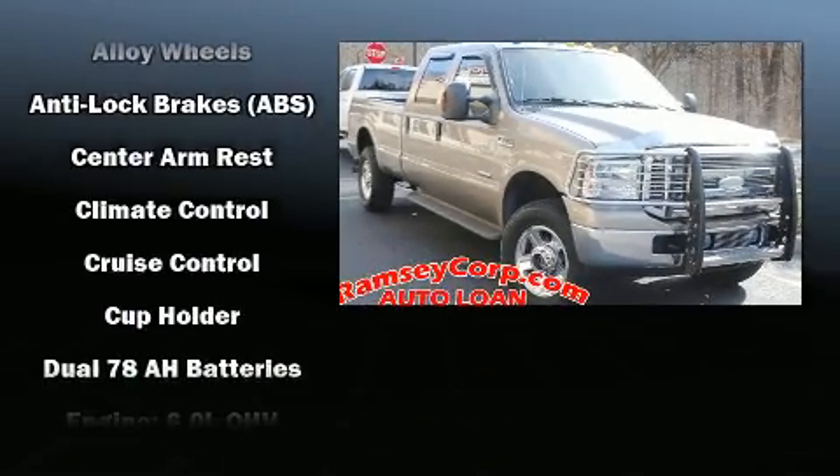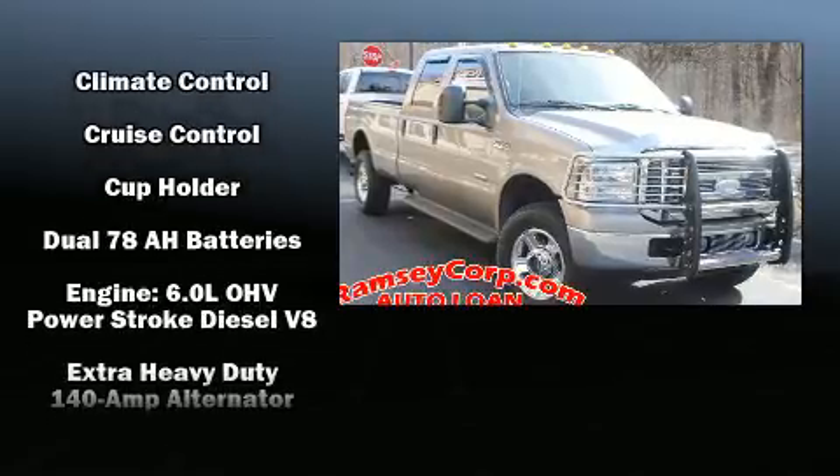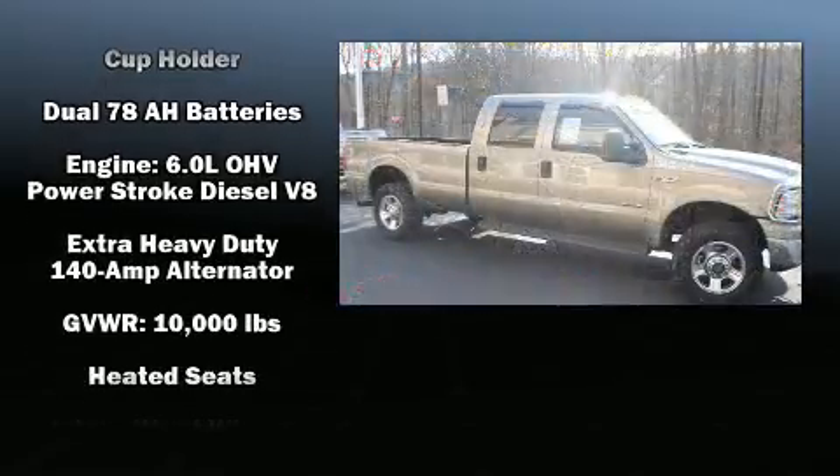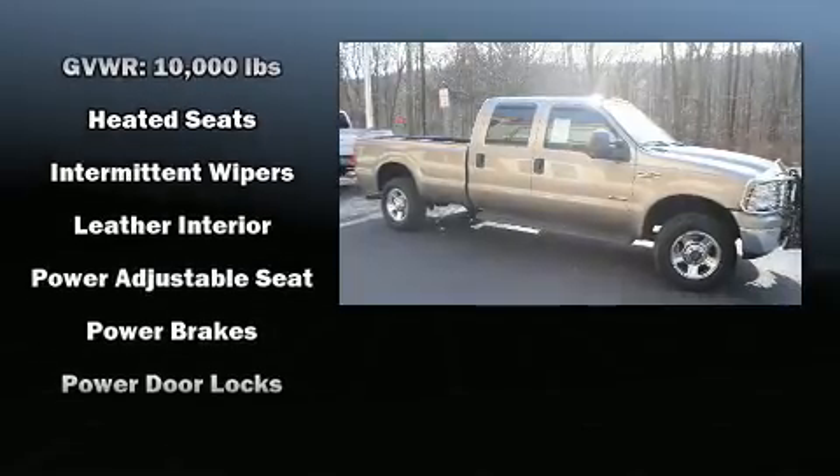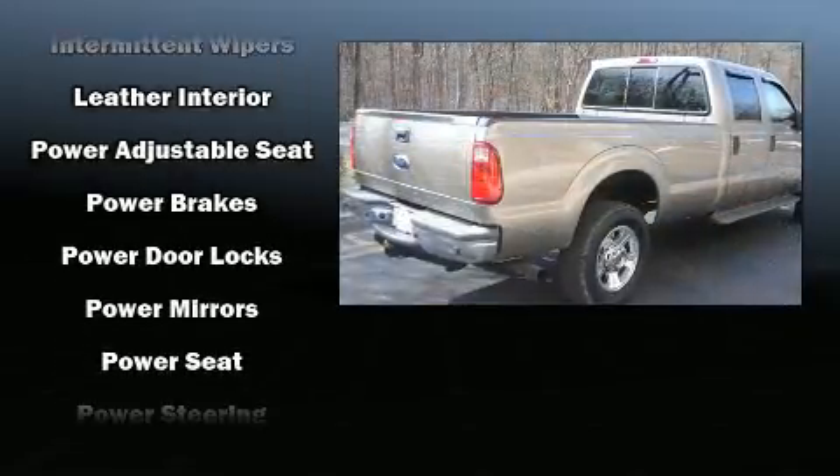Come test drive this 2005 Ford F-250. Ford infused the interior with top shelf amenities such as front and rear reading lights, a tachometer, variably intermittent wipers, a rear step bumper, and more.